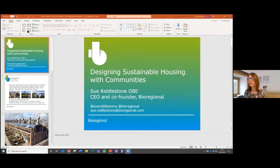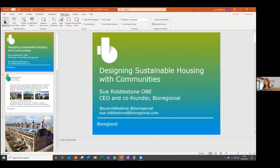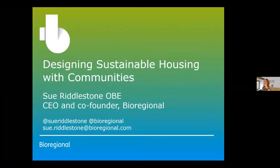Thanks very much, Chris — a great tour around all of the issues we're facing. I'm just going to share my screen with a few slides to illustrate. Our topic is designing sustainable housing with communities. For me, it's all about how we design to make it easy for people to live a sustainable lifestyle.